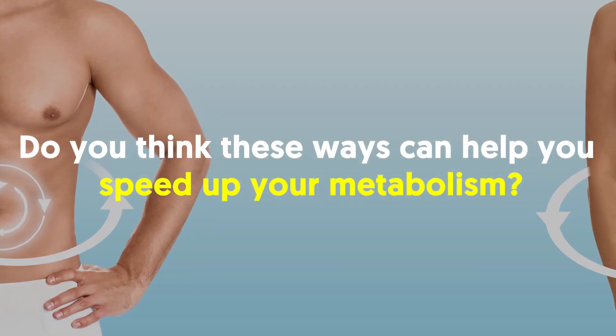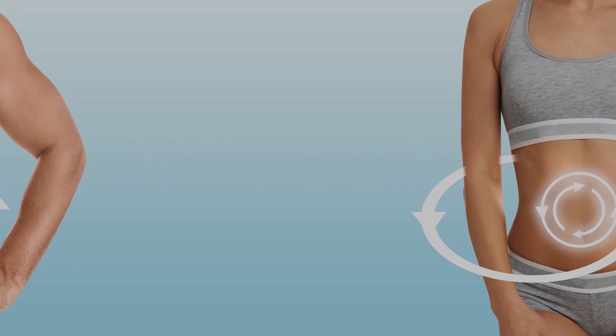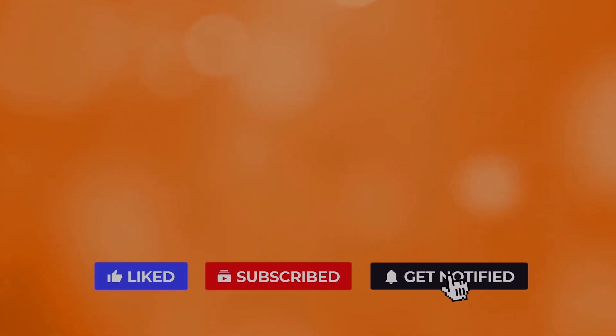Do you think these ways can help you speed up your metabolism? Let us know what you think in the comment section. If you liked the video, give it a thumbs up. For more interesting facts on the human body, subscribe to the channel. Here are two more videos you should check out — both of them will definitely help you reach your goals.